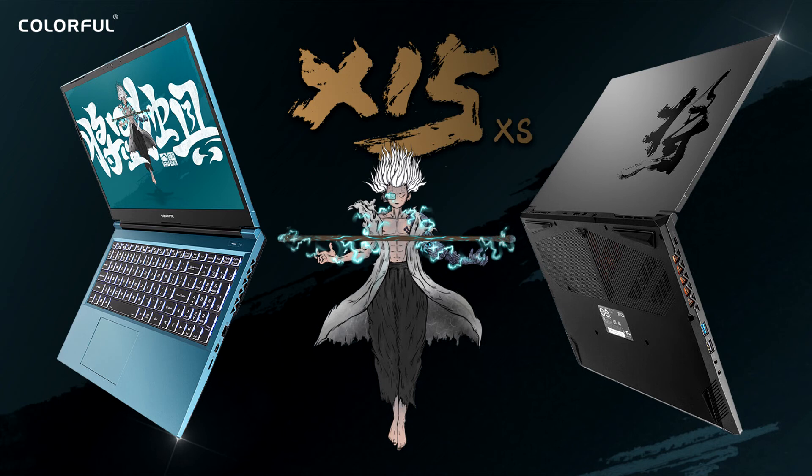Both offerings provide excellent performance for gaming and content creation. The X15 XS is equipped with NVIDIA GeForce RTX 3050Ti graphics with support for NVIDIA G-SYNC for smooth and tear-free gameplay on the laptop's 144Hz FHD display.